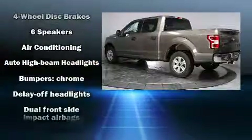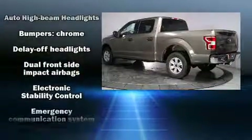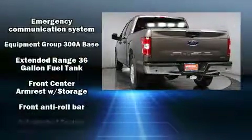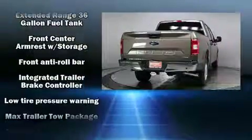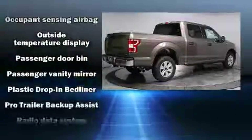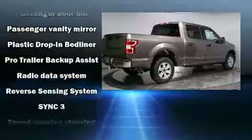Features such as variably intermittent wipers, adjustable headrests in all seating positions, a rear step bumper, an outside temperature display, and cruise control — with side curtain airbags supplementing the rest of the safety network.